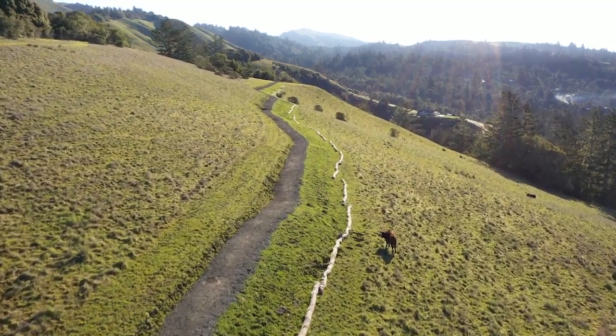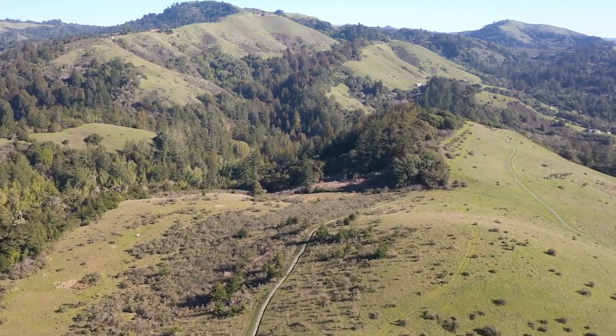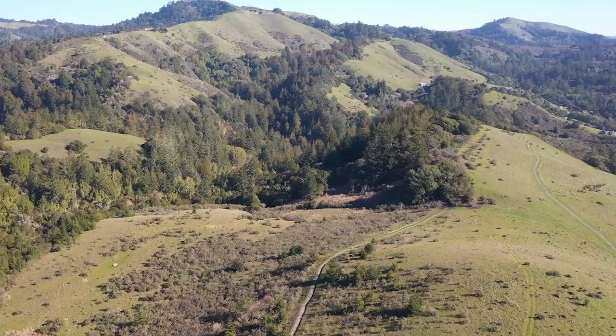Very soon here, we'll be able to wander along a new, gentle, and short loop trail that features some of LaHonda Creek Preserve's many treasures in just over a mile.